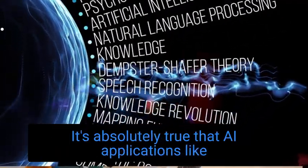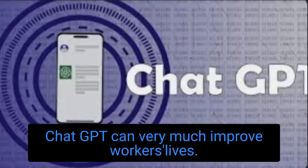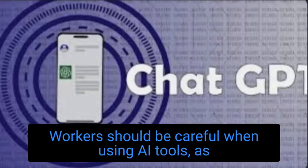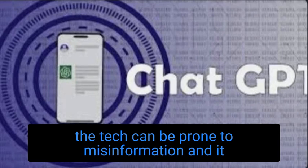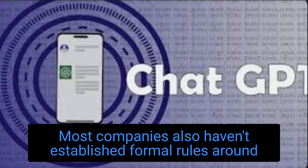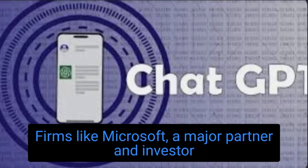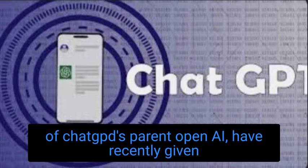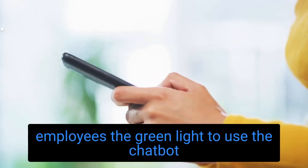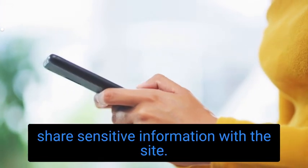It's absolutely true that AI applications like ChatGPT can very much improve workers' lives. Workers should be careful when using AI tools, as the tech can be prone to misinformation, and it can remove the human touch from tasks like writing. Most companies also haven't established formal rules around employee use of the AI tool, though firms like Microsoft, a major partner and investor of ChatGPT's parent OpenAI, have recently given employees the green light to use the chatbot for work purposes, as long as they don't share sensitive information with the site.